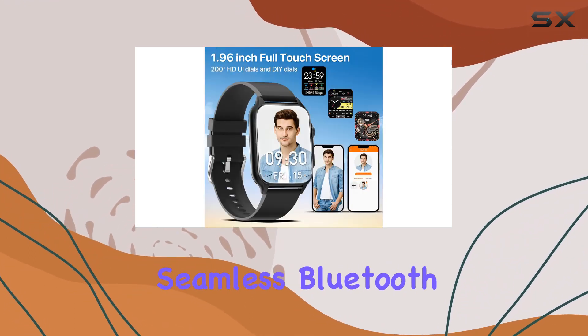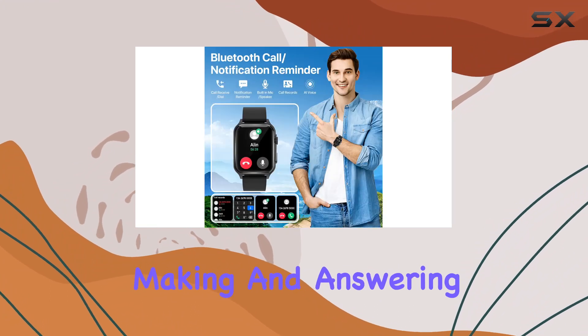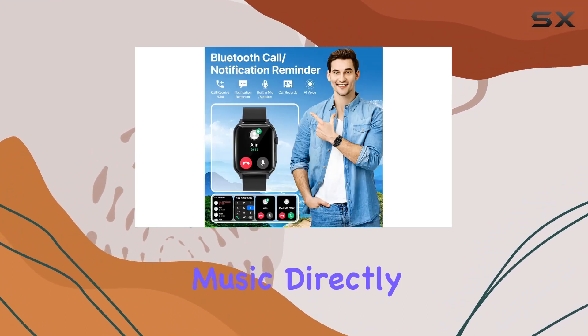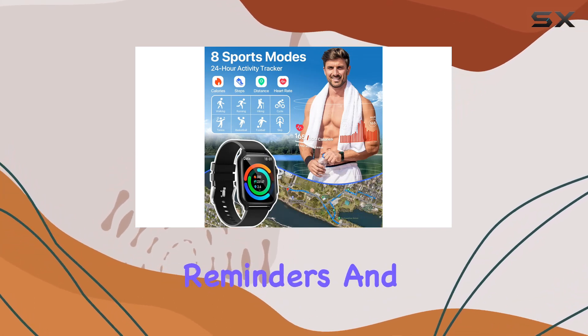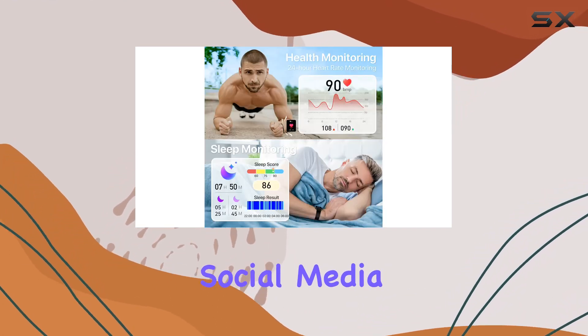The Nemheng smartwatch is a communication powerhouse. Thanks to built-in speakers and seamless Bluetooth connectivity, making and answering calls or playing music directly from your wrist is a breeze. The watch also excels in keeping you connected with message reminders and notifications from your favorite social media platforms.